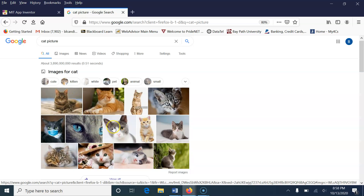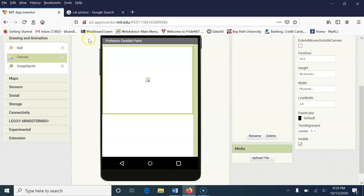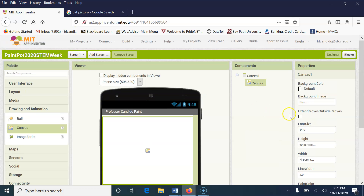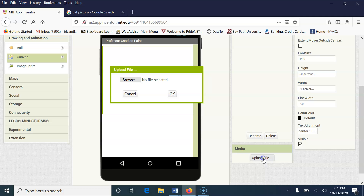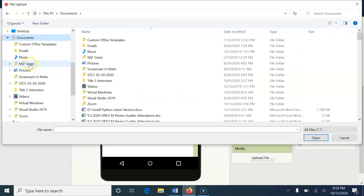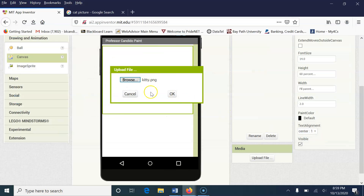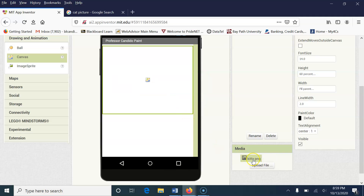Right-click and do Save Link As, and it will go to your downloads. I already have a file which I will provide on the website that you can use. So I'm going to go down to where it says Media and do an Upload. I'm going to browse to my downloads and select kitty.png. The files must be .png or a JPEG. I'm going to click Open, then click OK, and the picture has been added as an asset to my project.